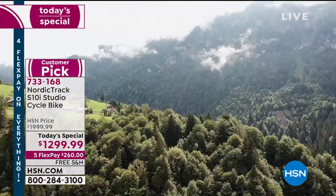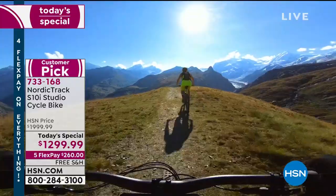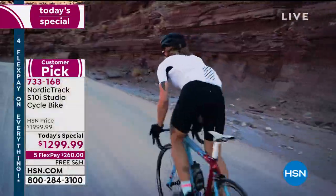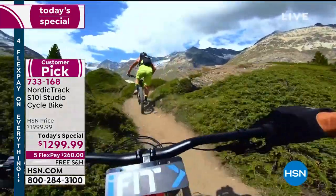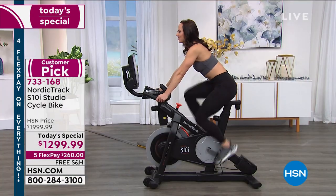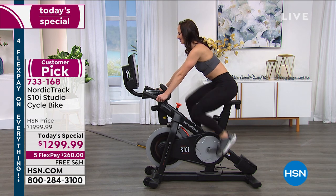This bike has up to a 20 percent incline and a minus 10 percent decline — so you go up those hills and down those hills. When you're on your NordicTrack S10i working out at home and you get a little hot, you press the button and there's a fan built in. You don't typically see that in high-end bikes, but you've got that here.